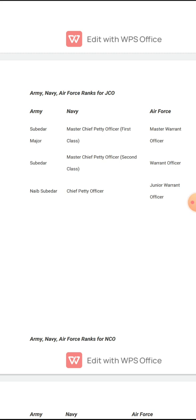You have to revise it 3-4 times. In the Army: Naib Subedar, Subedar, Subedar Major. In the Navy: Chief Petty Officer, Master Chief Petty Officer 2nd Class, Master Chief Petty Officer 1st Class. In the Air Force: Junior Warrant Officer, Warrant Officer, Master Warrant Officer.